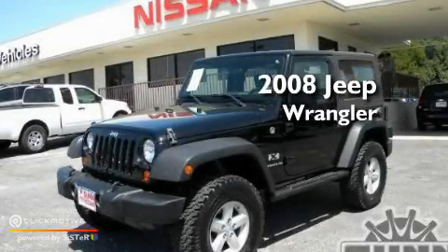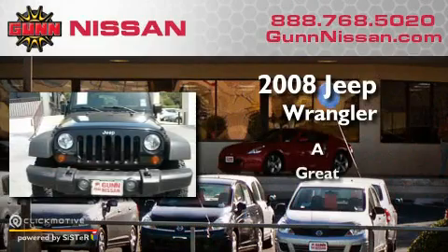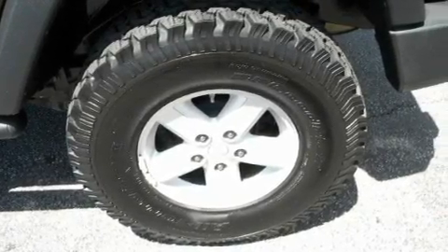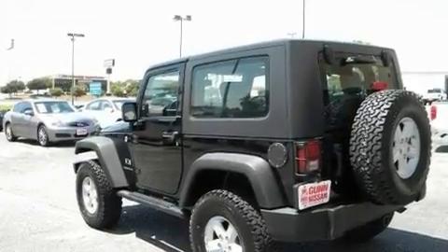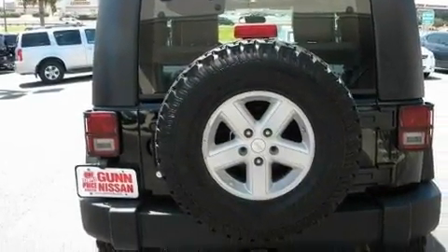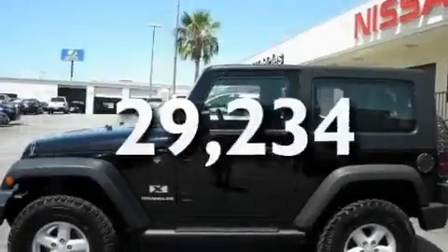This is a 2008 Jeep Wrangler. Its top features include fold-down rear seats, a CD player, a leather-wrapped steering wheel, a Sentry key theft deterrent system, tinted glass, a full-size spare tire, a low-tire pressure indicator, traction control and stability control systems, halogen headlights, and this vehicle has fewer than 30,000 miles on the odometer.